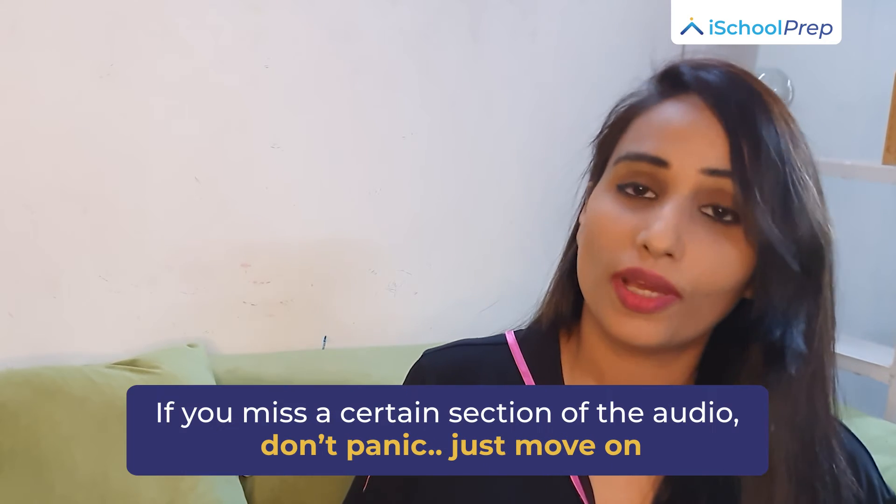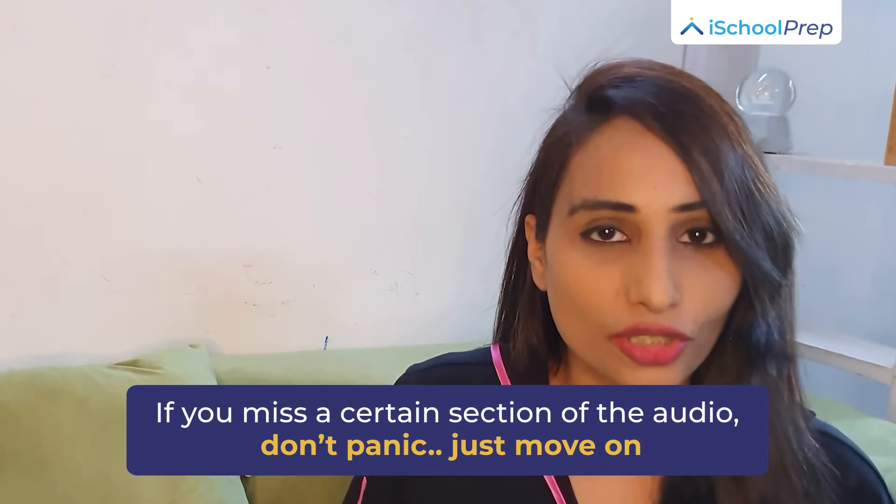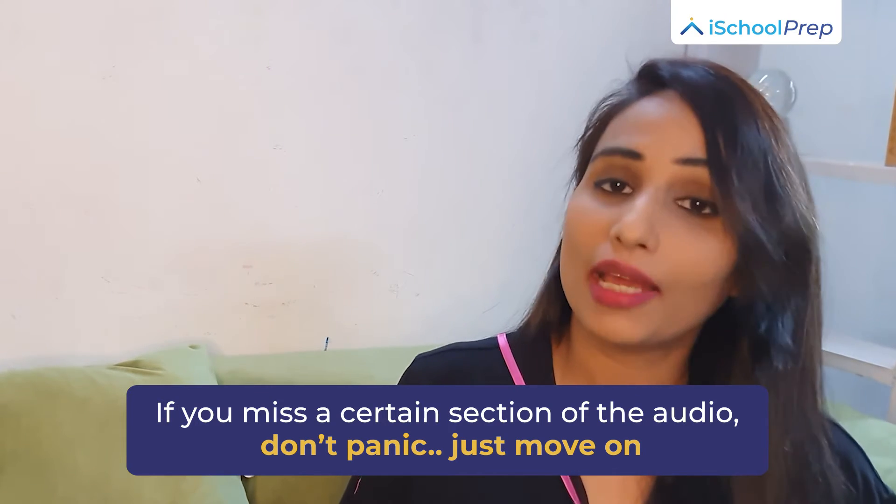Losing focus results in you missing out on much more important information, which will cost you marks. So if you miss a certain section of the audio or get stuck on a certain question, please don't panic and move on.